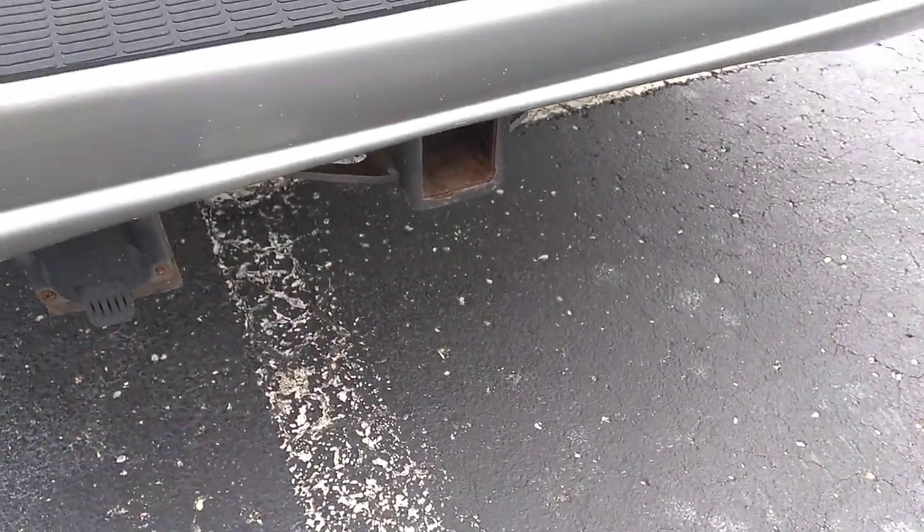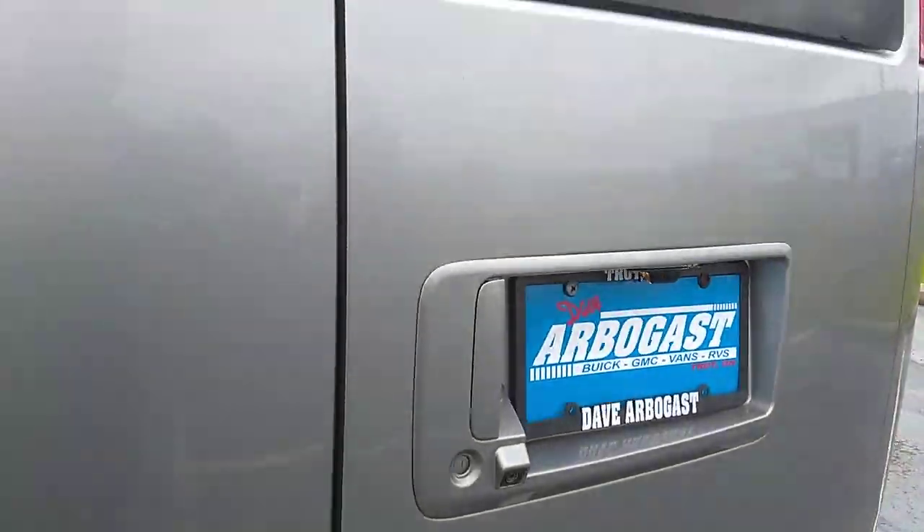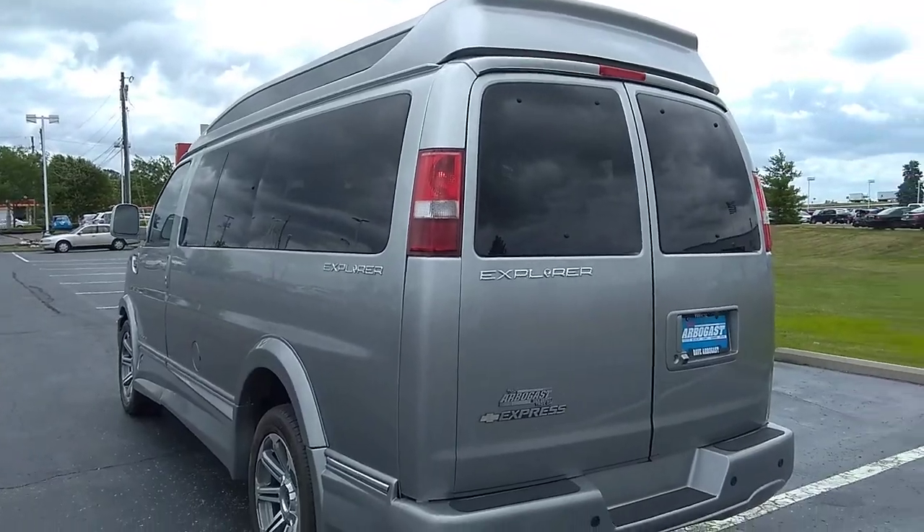There's a hitch with a four and seven-pin connector — a Curt Class III hitch. Other than that, the paint looks really nice on this van. It looks well taken care of and may have been stored inside.